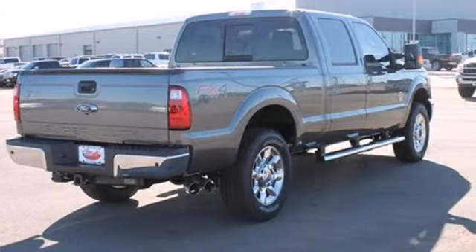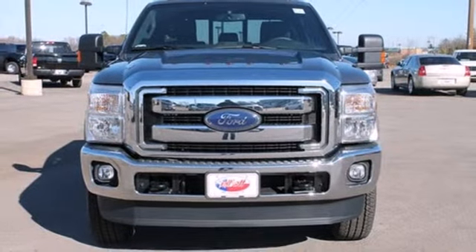This Ford Super Duty is the truck that other trucks look up to. Check it out for yourself today.